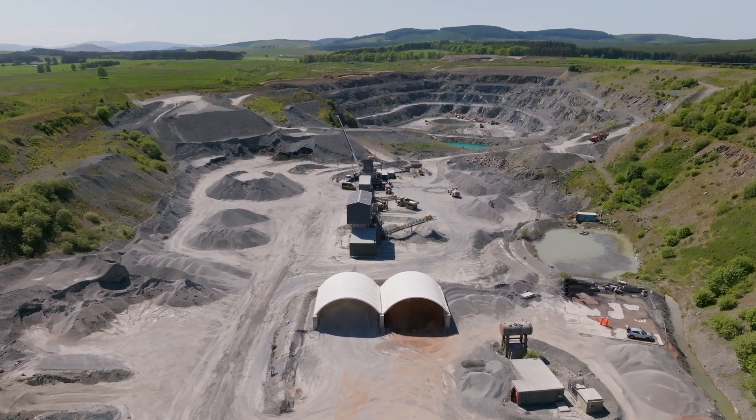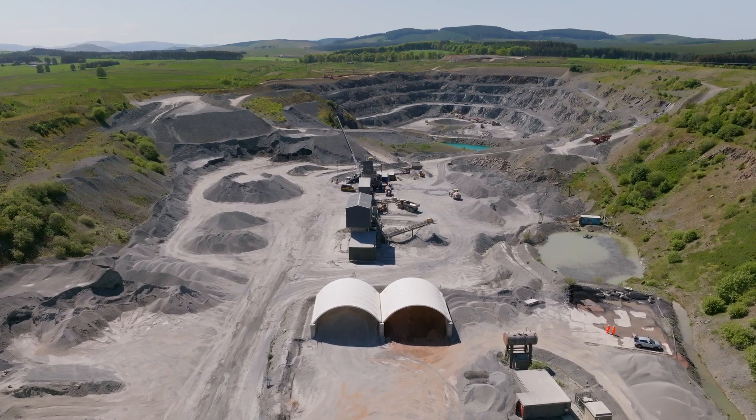As the quarry progresses and we advance up the site, they could be moved to keep the short haul for the materials. Yet again, the benefits would be reducing our costs.